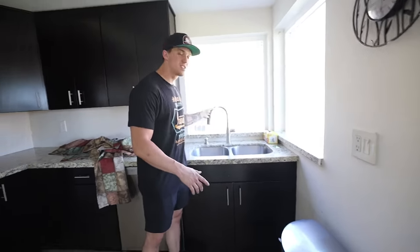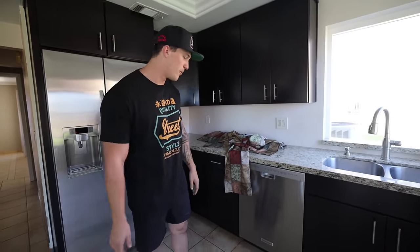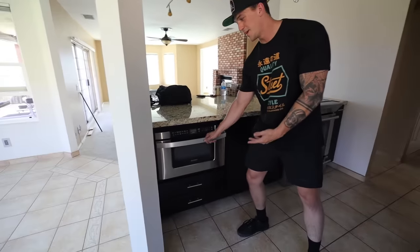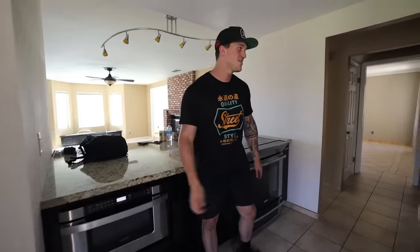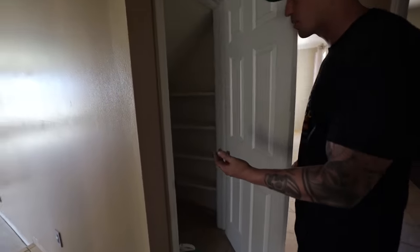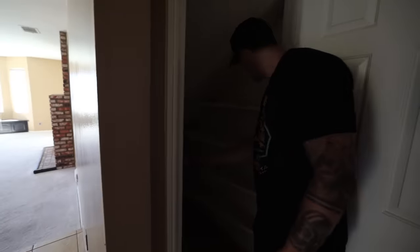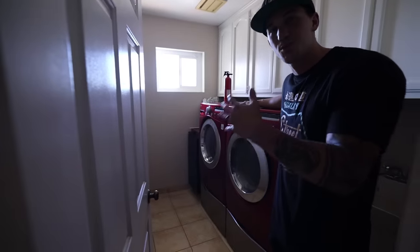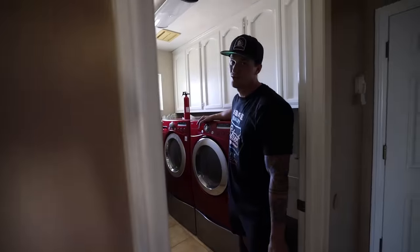We're going to be redoing the countertops, the sink, the walls, the cabinets — this is going to be a completely different house by the time we're done. Here's the kitchen, the stove, and I've never seen this before but it's a pullout microwave. Pretty sick — it goes in by itself. Walking over here we have what is technically storage but we're going to use it as our pantry. We've got our washroom — not very exciting, but the previous owners did leave us their appliances, which saved us thousands of dollars.